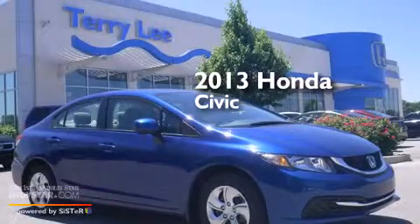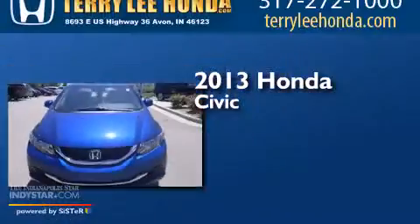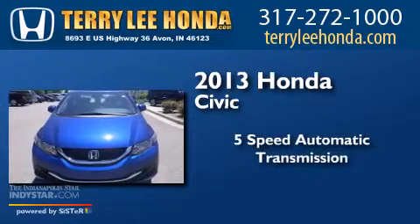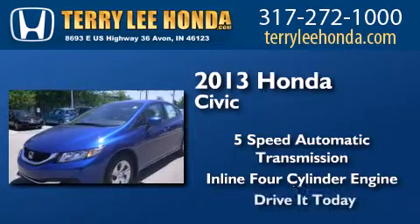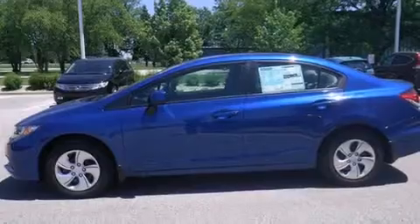This is a brand new 2013 Honda Civic. This car has a 5-speed automatic transmission and an inline 4-cylinder engine. All of the following features are included.